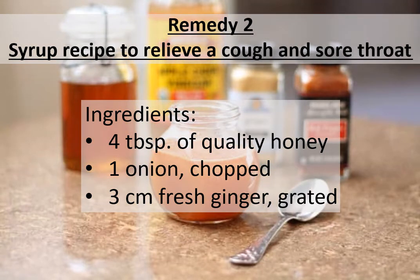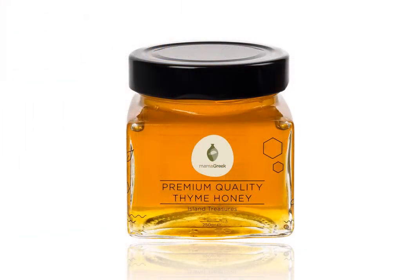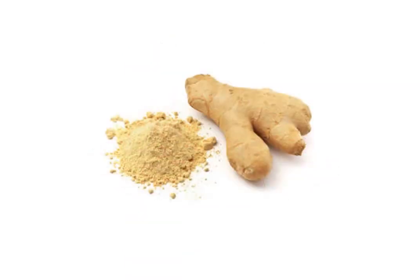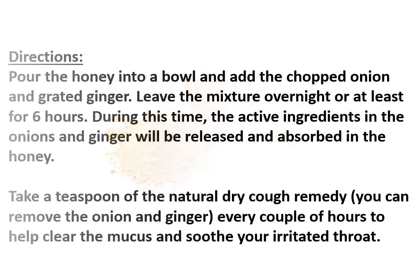Remedy two: syrup recipe to relieve cough and sore throat. Ingredients: four tablespoons of quality honey, one onion chopped, and three centimeters of fresh ginger grated. Directions: pour the honey into a bowl and add the chopped onion and grated ginger. Leave the mixture overnight or at least for six hours.